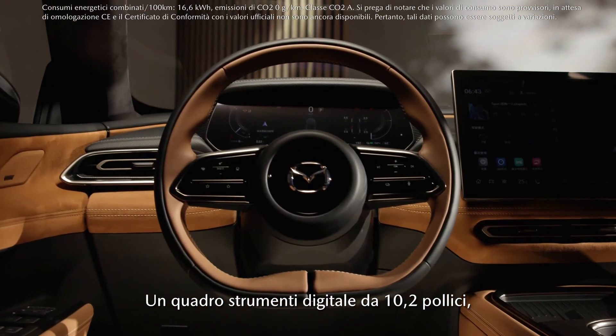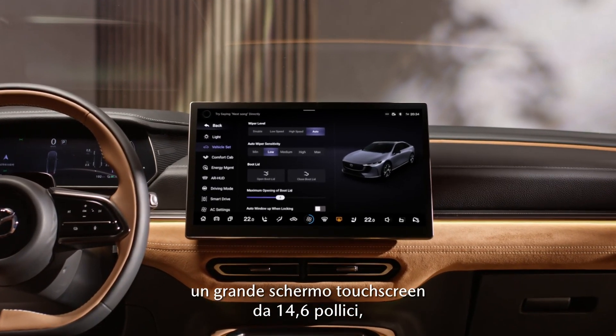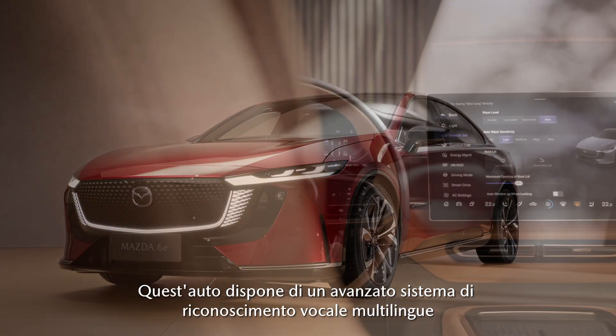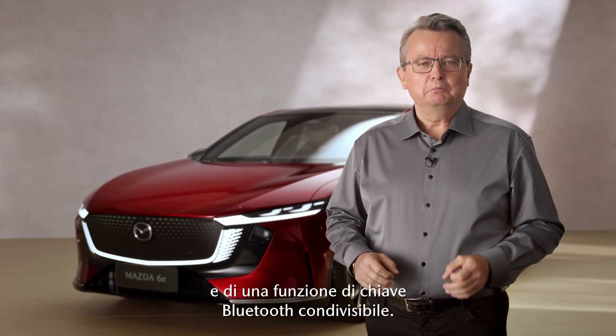A 10.2-inch digital meter, a huge 14.6-inch touchscreen, and an up to 50-inch augmented reality head-up display. It has advanced multilingual voice recognition for nearly all car settings and a shareable Bluetooth key function.